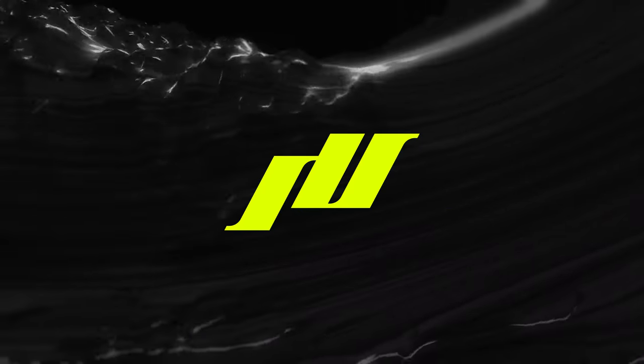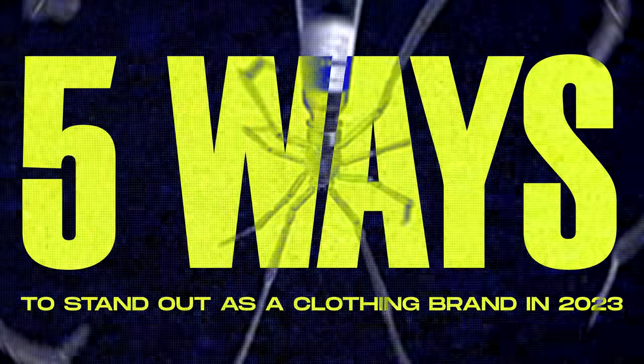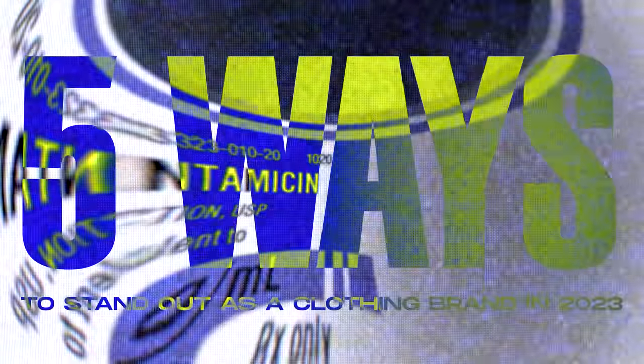Yo, what is good? It's your boy Dixon from Intuit of Designs, and today's video I'm going to show you five ways to stand out as a clothing brand in 2023. I'm going to show you brands that are doing this as examples so that you understand how they differentiate themselves in the industry. Let's go.